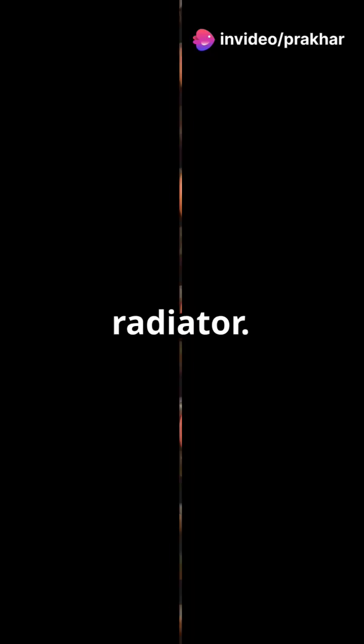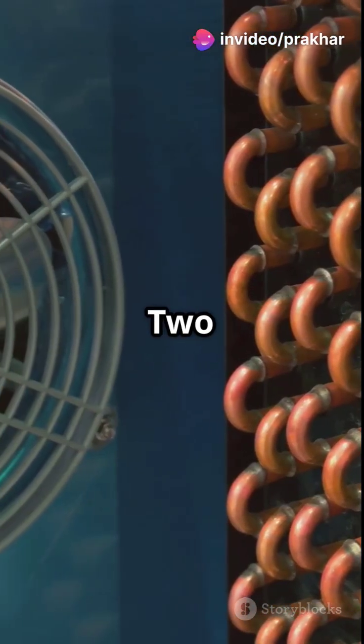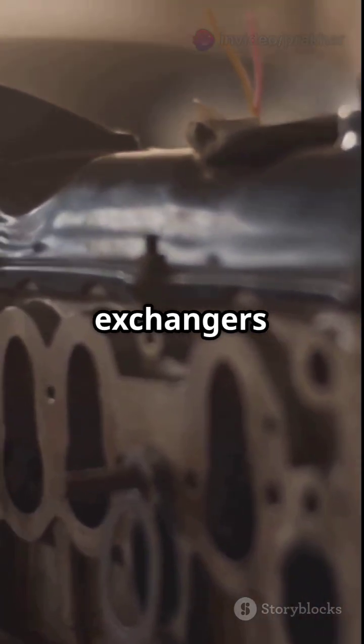Cooling. Road car: 1 radiator. F1: 2 radiators, oil coolers, heat exchangers — all just to keep the engine from becoming BBQ.